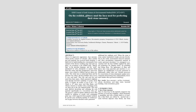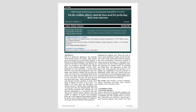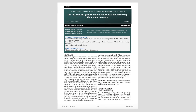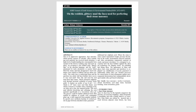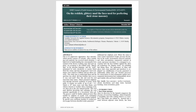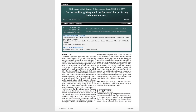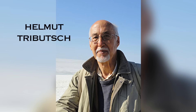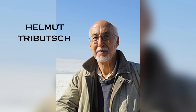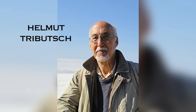Thanks to a subscriber who sent me a link, I have read a paper by Helmut Trebouche for the SDRP Journal of Earth Sciences and Environmental Studies, published in December 2017, titled 'On the reddish glittery mud the Inca use for perfecting their stone masonry.' I think he may have solved this age-old conundrum. I will quote his paper and present Helmut's ideas, but I strongly urge you to download the paper by clicking the link in the description below.